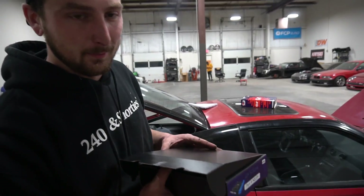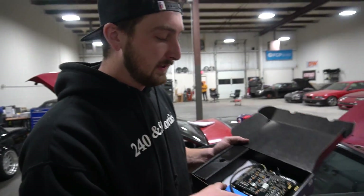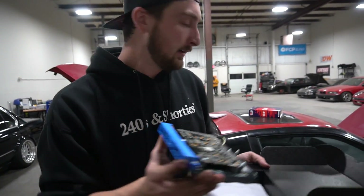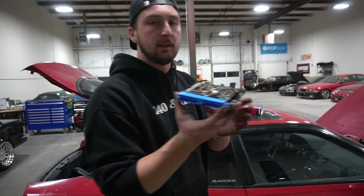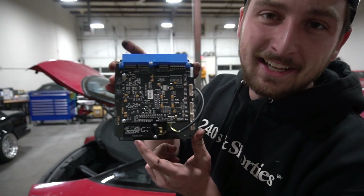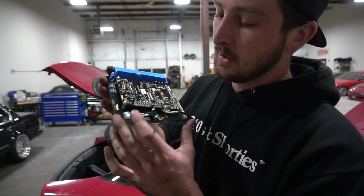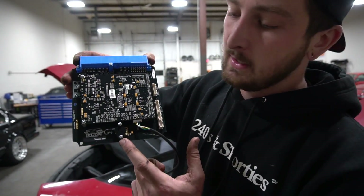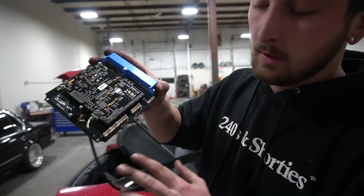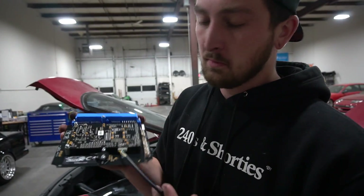So check this out — here's the Link plug and play board right here. This is a full Link G4 Plus that's supposed to replace the stock board entirely. We're going to be pulling out the internals of the factory ECU and replacing it with this piece — the missing link of this project. This thing is beautiful. What's awesome is it has a built-in map sensor, and it also offers a lot of extra inputs and outputs, even a CAN1 and CAN2 bank, which is really badass.